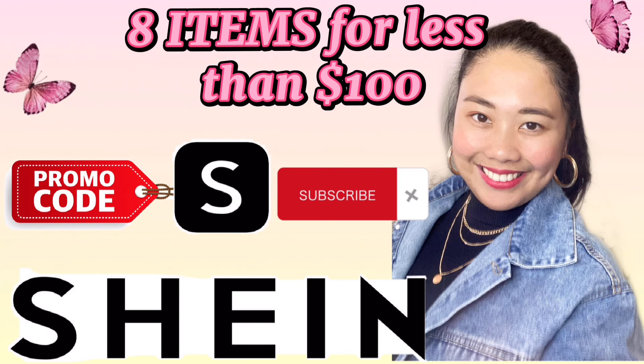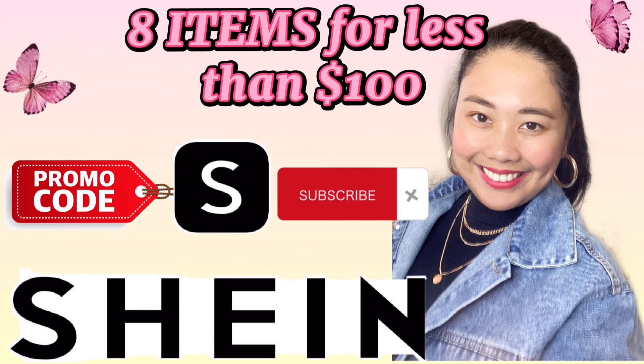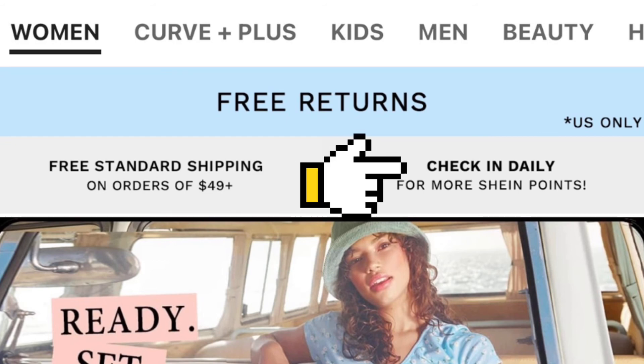Second, the quality of all the products are very good. Third, the sizes are very accurate. For tips naman, shop on Sundays kasi free yung shipping nila. Otherwise, you can shop any day, pero dapat $49 plus yung orders. Also, you can check in daily in the app for more Shein points. I can say that what you see is what you get. Thanks for watching!